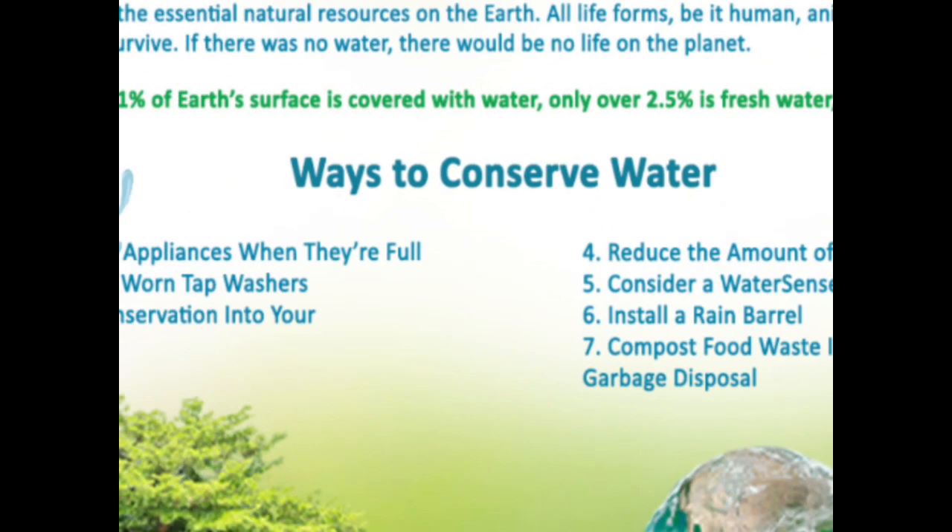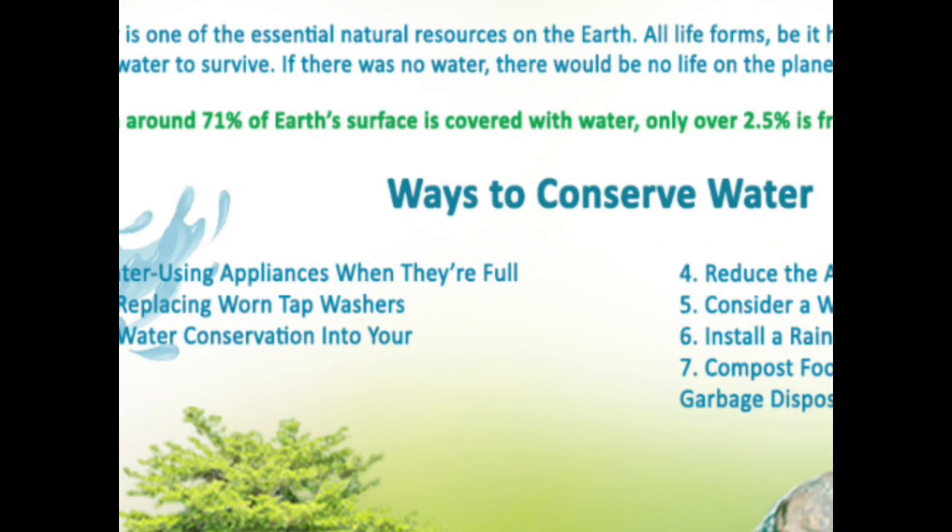So these are the ways to conserve water: Only run water-using appliances when they are full. Fix drips by replacing worn tap washers. Incorporate water conservation into your landscaping — for example, using a drip irrigation system.